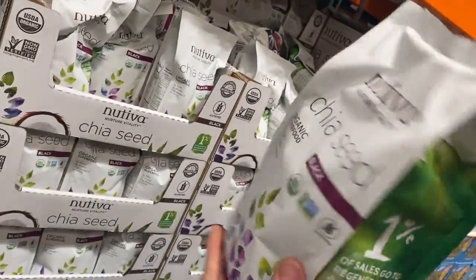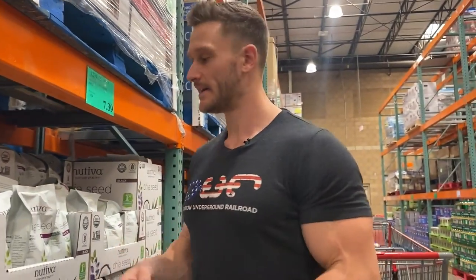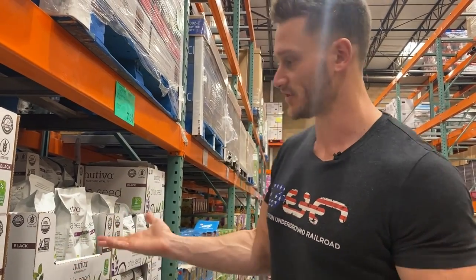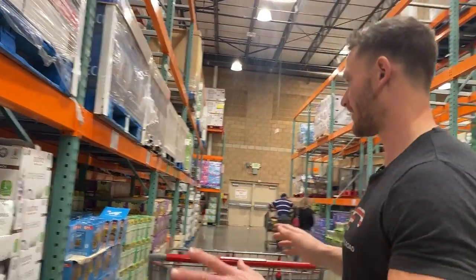I also recommend this Nutiva chia seeds — super good omega-3 content. If you're hungry but don't really want to eat, take a tablespoon or two, mix it with a little bit of almond milk, let it sit for 15 minutes, and you have yourself a chia pudding. Then just add some stevia or Lakanto monk fruit and you're off to the races.